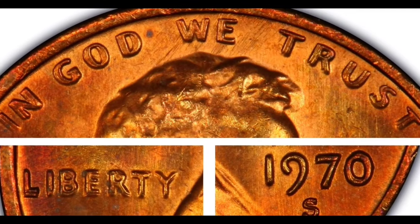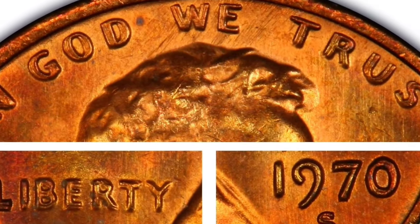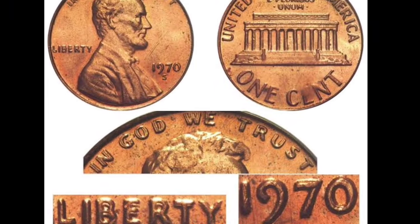If the numeral seven is slightly lower, then it is the more common large date variety. The double die obverse is best demonstrated by doubling in LIB and in 'In God We Trust.' Value: around $3,500 in EF40 or so.